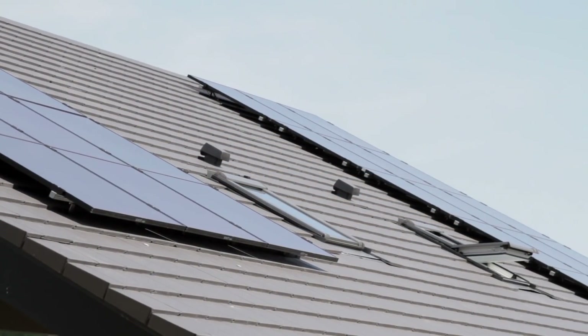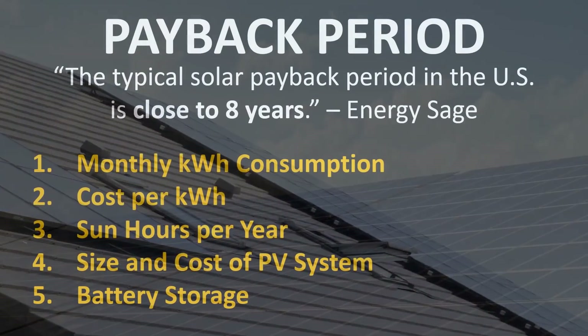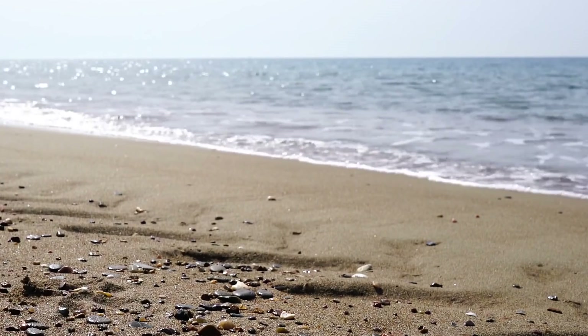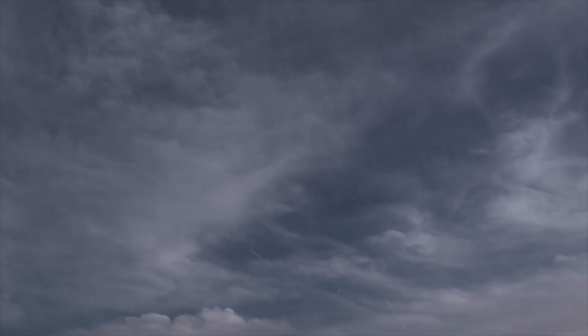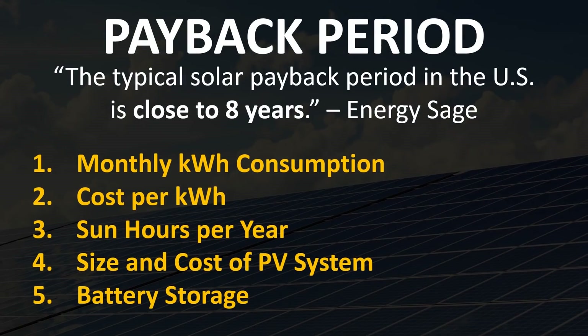Something that almost everyone looks at when determining whether to purchase solar is the payback period. According to EnergySage, the typical solar payback period in the United States is somewhere around eight years. In sunny states like California that number is less, and in more cloudy states like the Pacific Northwest it may be greater. Factors that could change these numbers include monthly kilowatt hours of electricity consumption, your cost per kilowatt hour, how many sun hours per year you get, the size and cost of your PV system, and whether you have a good battery storage system.